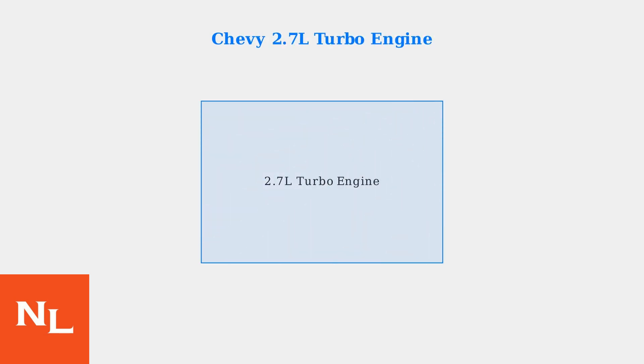The Chevrolet 2.7-liter turbocharged four-cylinder engine has been powering Colorado and Silverado trucks since 2019. While it delivers impressive fuel economy, this engine has developed a reputation for several significant reliability issues.